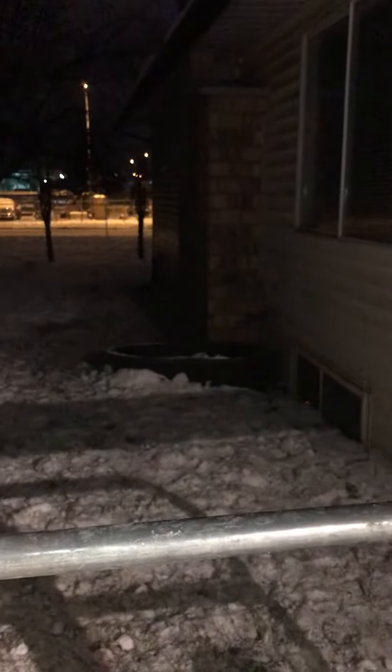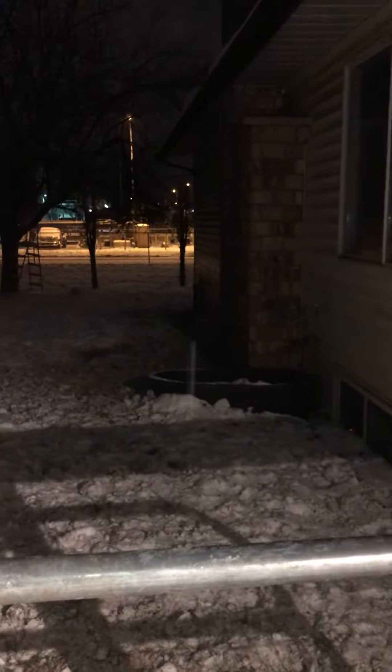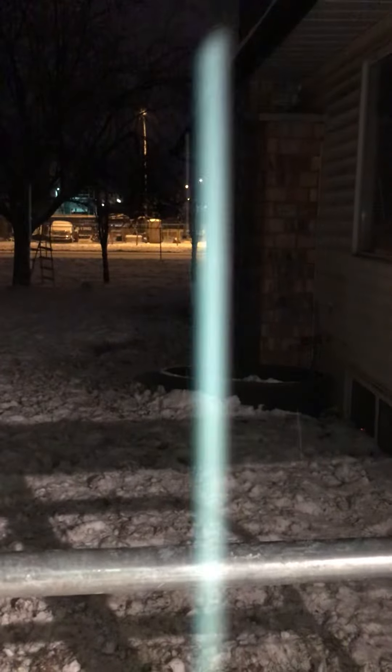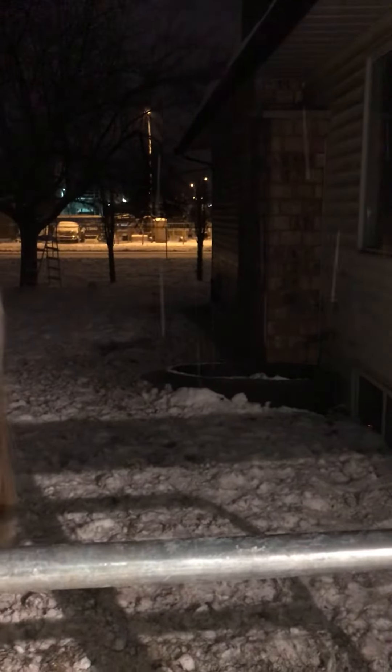Over there is the water trough. Right now our pipes are frozen so we can't turn on the water. What I did last night is went out to a clean area of the yard outside the barnyard and filled containers with snow, dumped them in. The trough heater is working fine — gives the horses extra water to drink and saves us from trying to haul buckets from inside the house, because that's a hell of a chore.